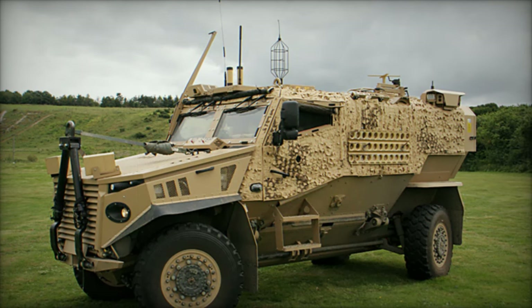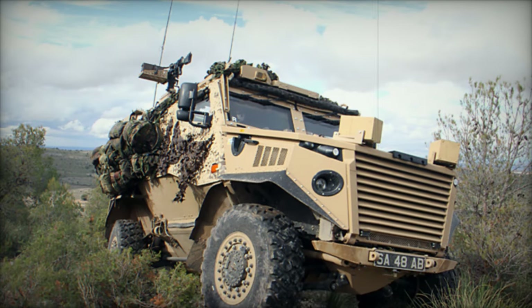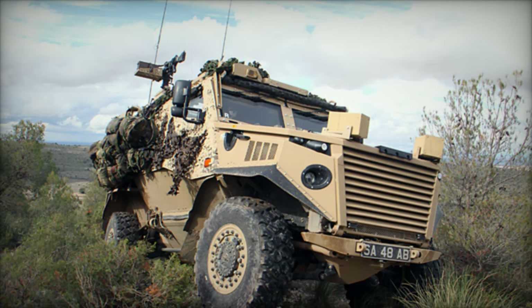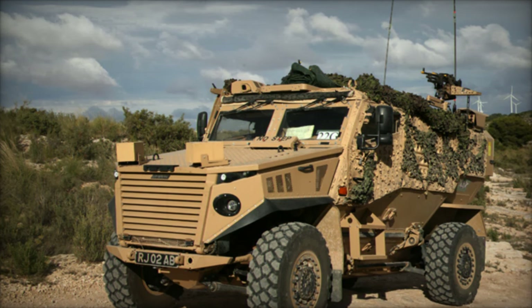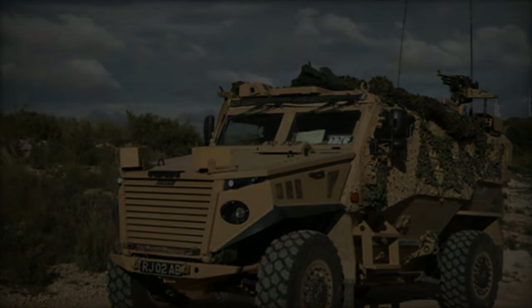One of the standout features of the Foxhound is its advanced protection system. The V-shaped hull is designed to deflect blasts away from the crew compartment, while composite armor provides enhanced protection against small arms fire and shell fragments. The modular design ensures that damaged armor sections can be quickly replaced in the field, maintaining the vehicle's operational readiness.